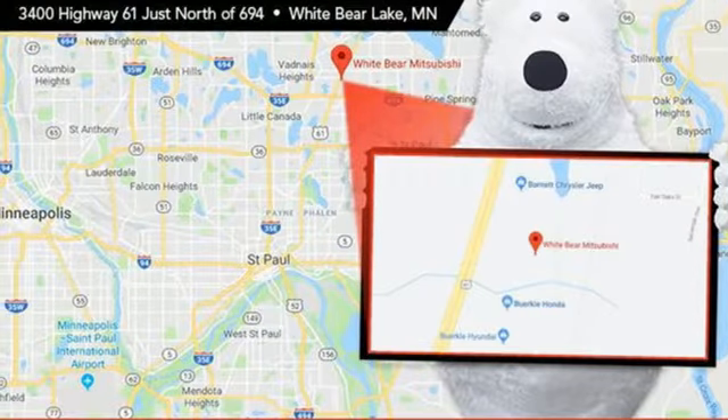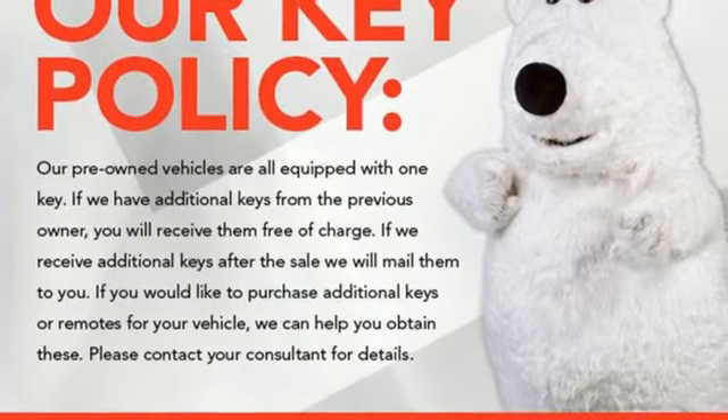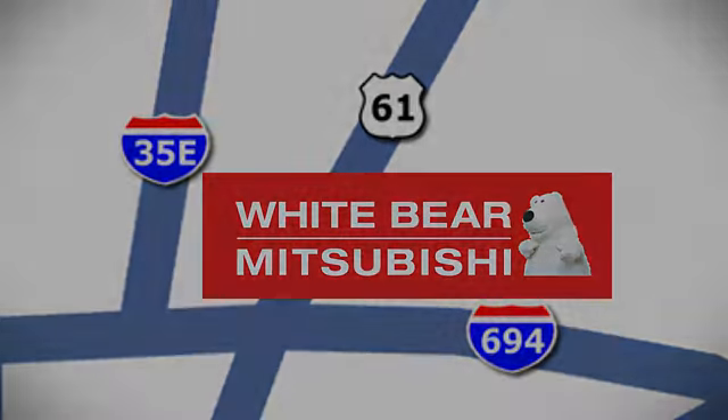And inline 4-cylinder engine. Challenging convention to find a better way, it's the Hyundai way. See it for yourself when you take it for a test drive. We're conveniently located at 3400 Highway 61 North in White Bear Lake, Minnesota.